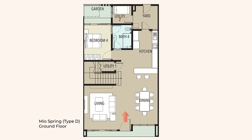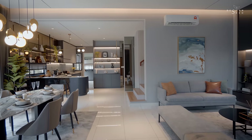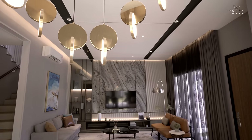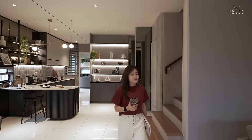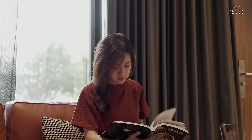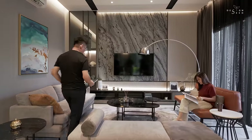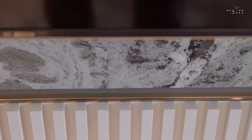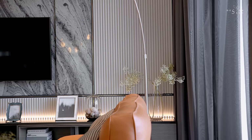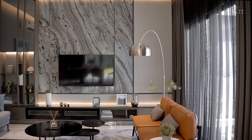As you step into the unit, it doesn't feel like a terrace house at all. The wide open floor plan commodiously fits the living and dining area side by side. Tucked conveniently aligned with the staircase wall, the living area is undisturbed by the main entrance to the property. With vertical strips of fluted panel paired with a dramatic choice of natural stone as a TV feature wall, the living area stands out as a focal masterpiece.